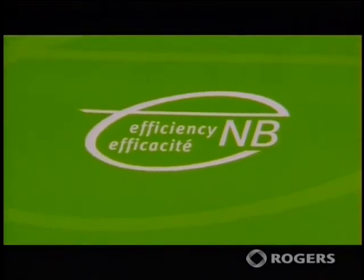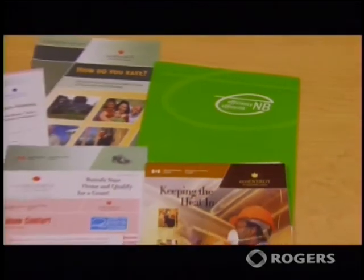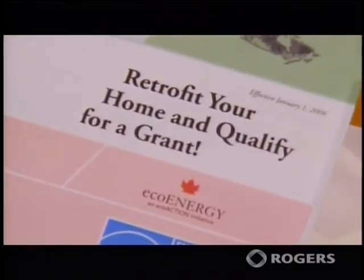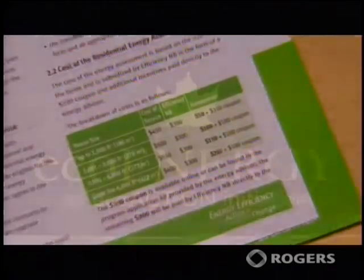During your home energy evaluation, your Energy Advisor will provide you with an information package. The package will include detailed information about both the New Brunswick Existing Homes Provincial Grant and Loan Program and the grant amounts that are available through the Federal Eco-Energy Program.